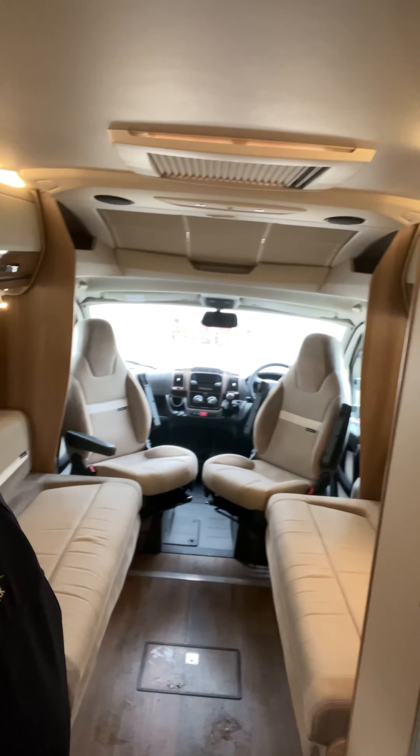Hello everybody, it's Phil. I'm here today to show you this motorhome. Come and have a look guys, see what you think.